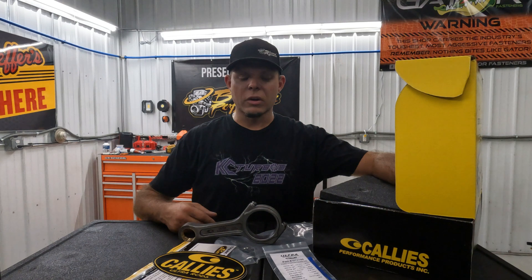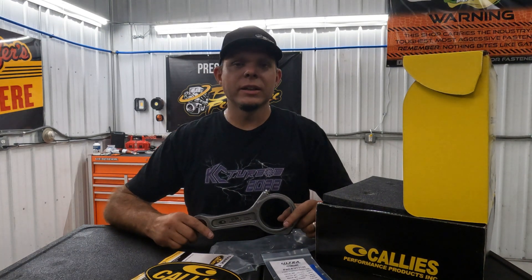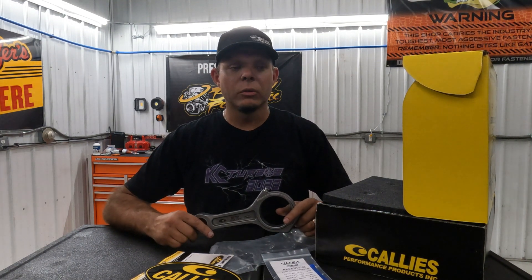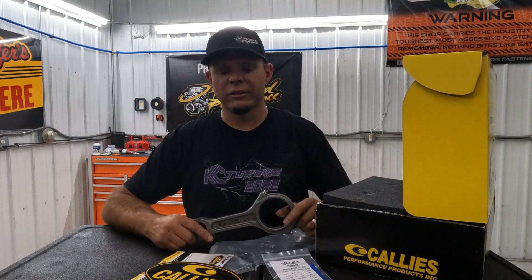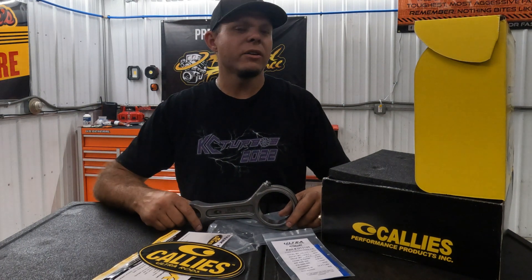When you start looking for rods, we have the Cali's rods here — the Ultra Assassin rod for the 6.0 Power Stroke. We're putting a set in a truck that's planning to shoot for four-digit horsepower as a reliable daily driver. The Ultra Assassin is one of the hardest budget-friendly rods you can find on the market. When I say budget-friendly, it's around two thousand to twenty-two hundred dollars for a set. Most other options are going to be in the $3,800 to $4,000 range.